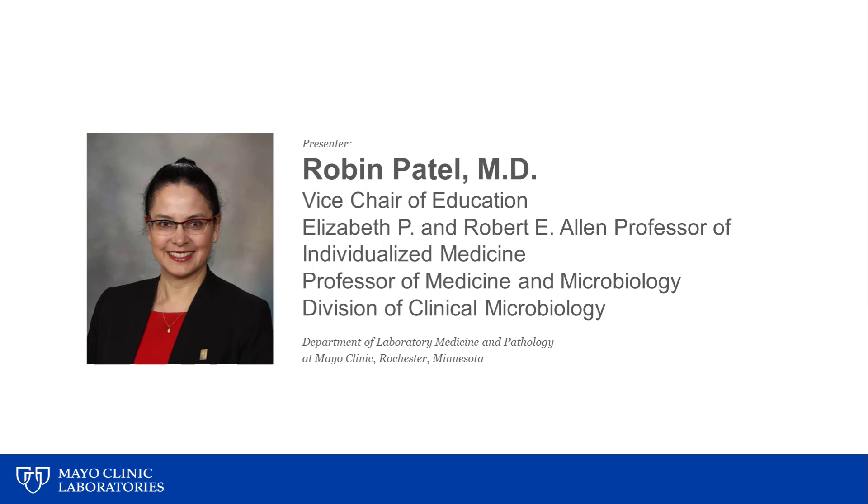This presentation is entitled 'What's New with Helicobacter pylori Testing.' My name is Robin Patel, and I'm the Vice Chair of Education in the Department of Laboratory Medicine and Pathology at Mayo Clinic in Rochester, Minnesota, where I'm also the Elizabeth P. and Robert E. Allen Professor of Individualized Medicine, Professor of Medicine, and Professor of Microbiology.